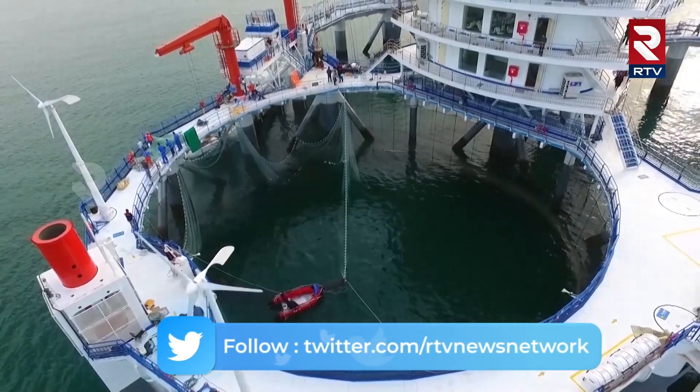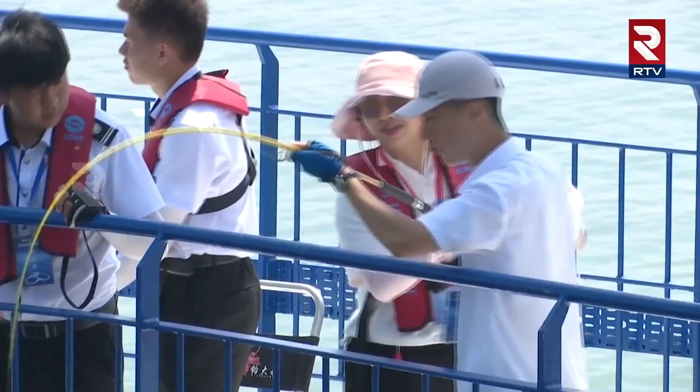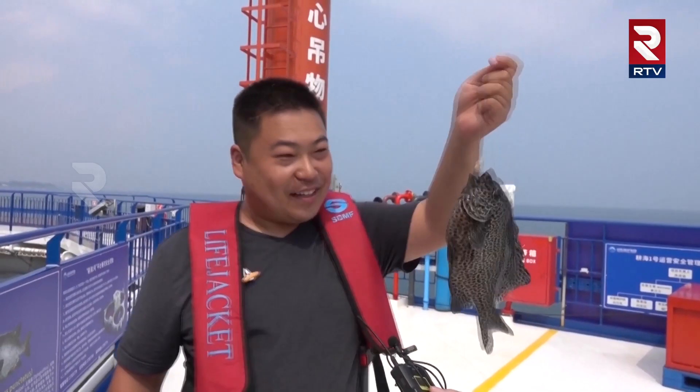One side of the structure is a breeding space for about 200,000 saltwater fish. Here, tourists are invited to toss in their lure and catch something for dinner.